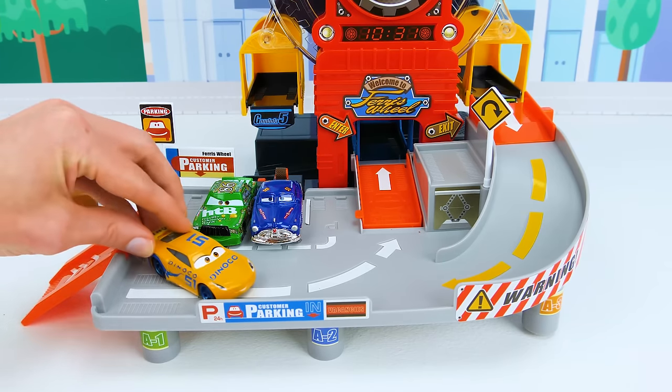The good guys get their PJ Mask totem — Gekko's green emblem on the bottom, Catboy's blue cat emblem in the middle, and Owlette's red owl emblem on top. Let's add it to the track. There's also a glowing arch that goes over the track. Now we just need a few sticker obstacles — some lightning bolts by the PJ Mask tower and five sticky splats!